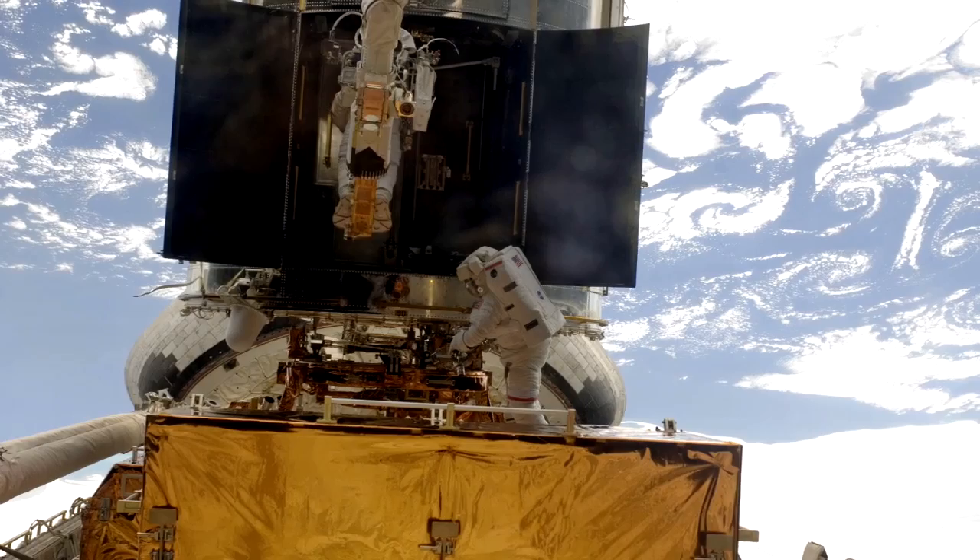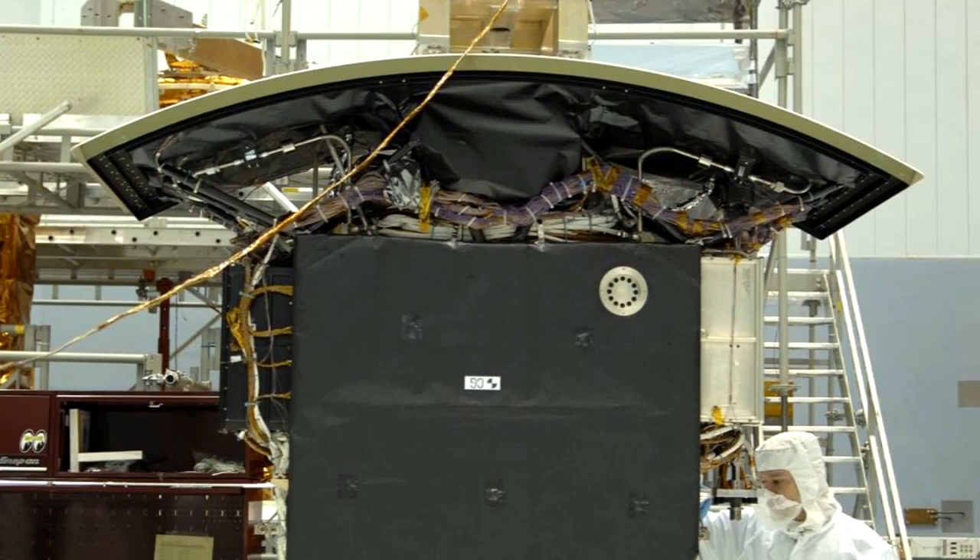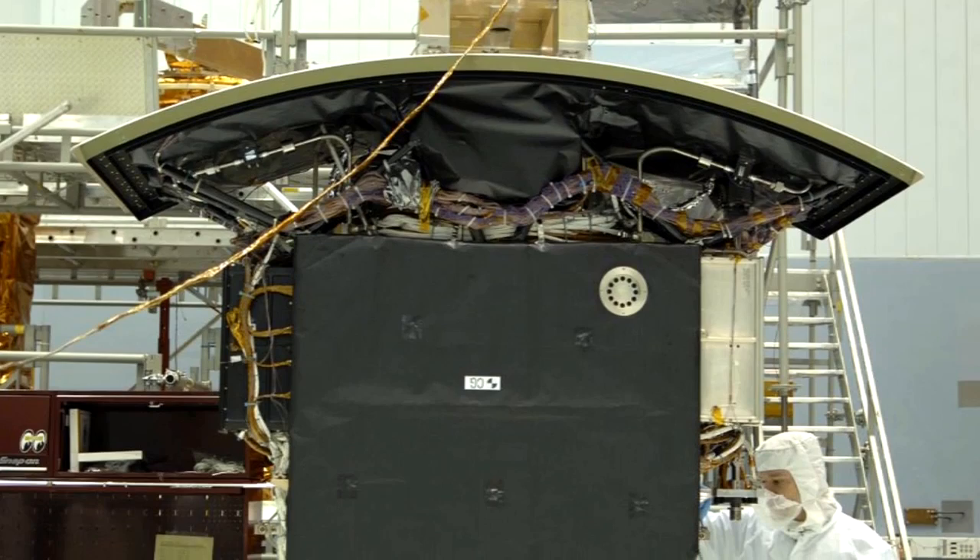Astronauts put in over 36 hours of spacewalks during the 13-day mission. The workhorse WFPC-2 camera was replaced by its more powerful descendant, the WFC-3 or Wide Field Camera 3. WFC-3 will greatly enhance the observational capabilities of Hubble, providing an enhanced field of view and broader waveband.